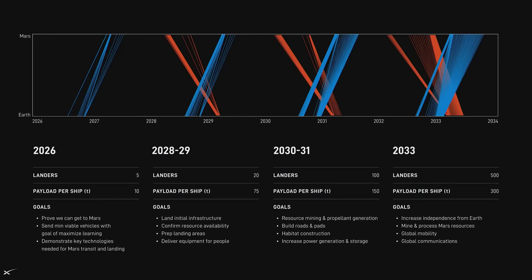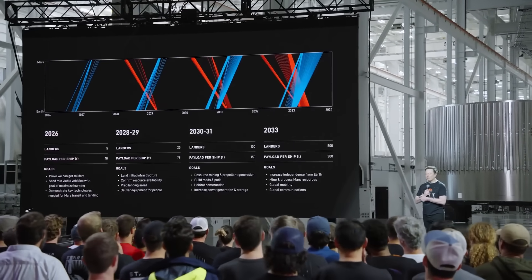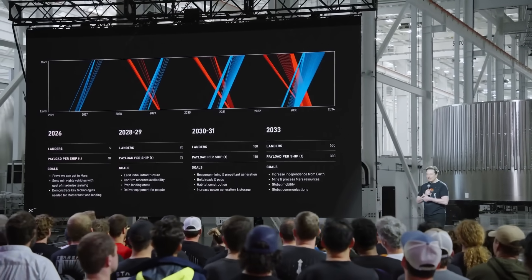This is a tentative game plan that we're hoping to achieve, where we increase the cadence of flights to Mars dramatically with every launch window — roughly every two years. We are dramatically increasing the number of ships that go to Mars, ultimately trying to get to 1,000 or 2,000 ships per Mars rendezvous.